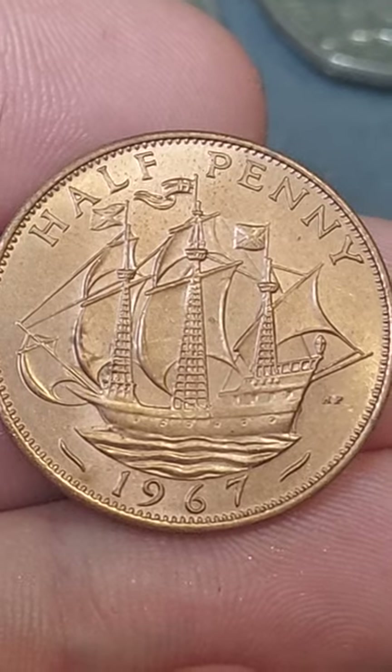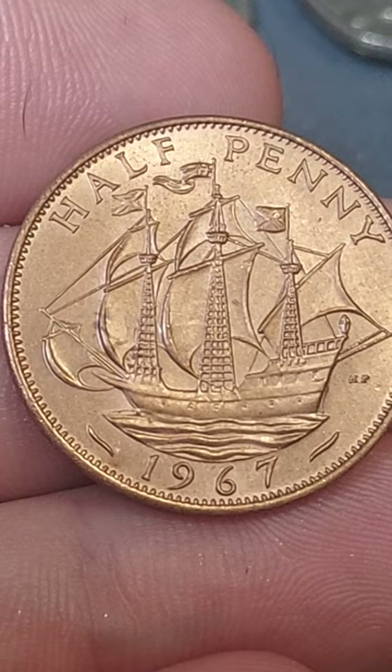Hi guys, Dan's Dollars here. We are back with the coin of the day, and today's coin of the day is the 1967 half-penny coin.